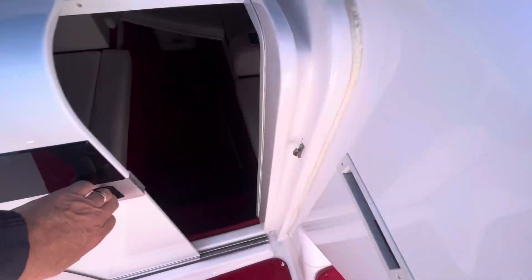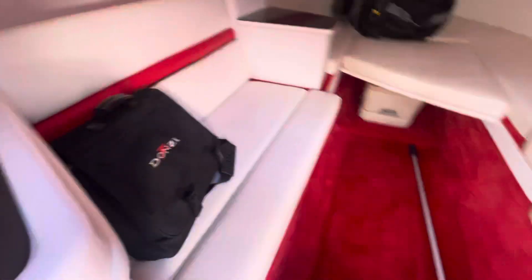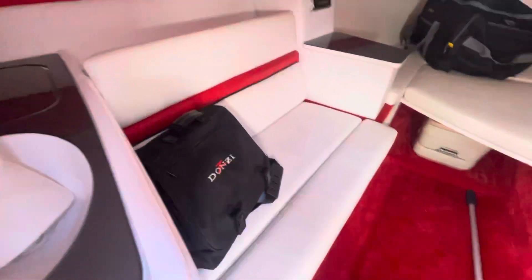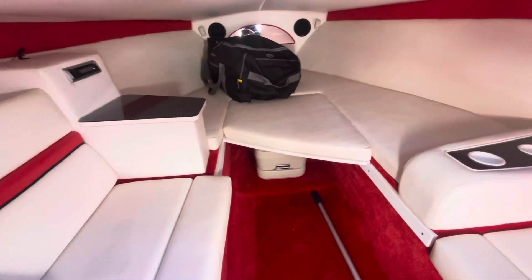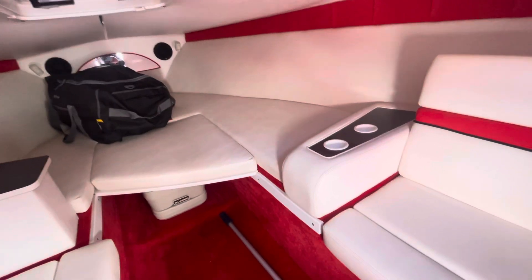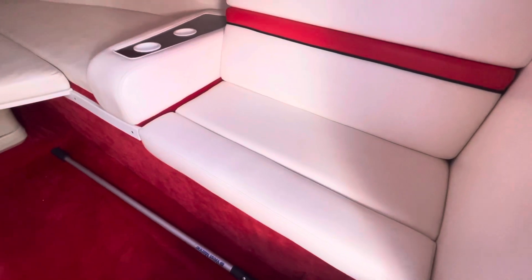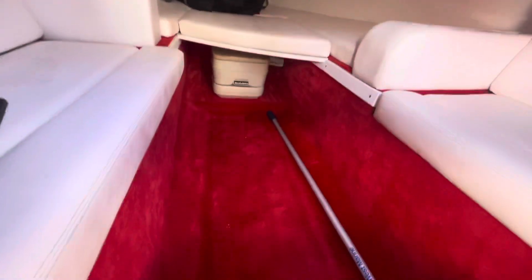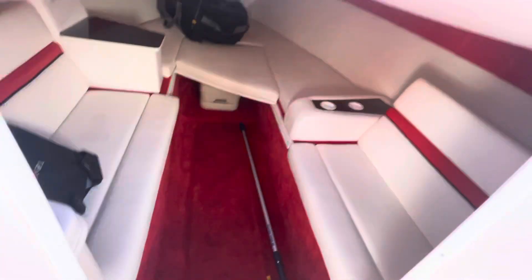Taking it down inside the cabin here — your owner's pack, and the porta potty. Really nice big cabin with facing lounge seats down here, and your porta potty for emergencies.